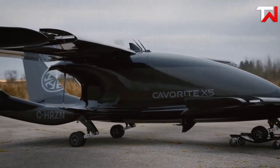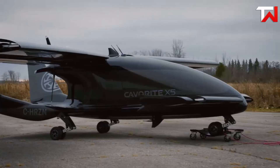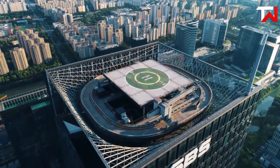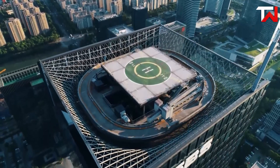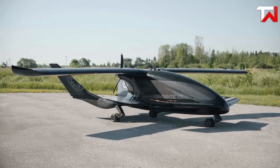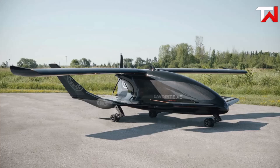the Cavorite X7 features gull wing doors for easy access and a sliding canopy for the cockpit. Safety is paramount, with a battery backup for emergency landings and the ability to operate from both conventional runways and VTOL settings. This aircraft promises to redefine regional travel, making it an exciting option for urban and rural air mobility.